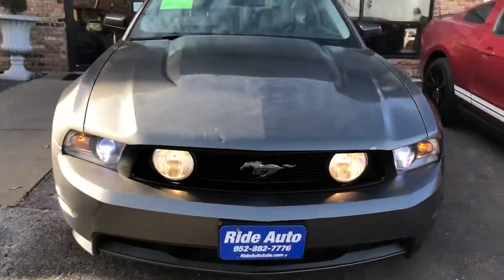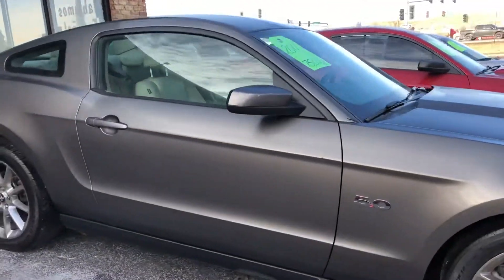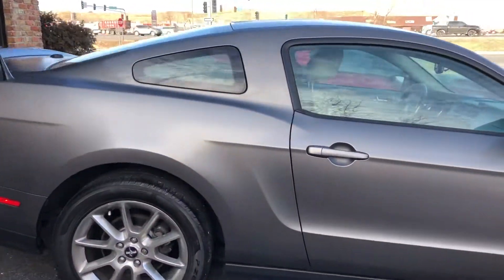Hello and welcome to Ride Auto. Today we're pleased to bring you this beautiful 2011 Ford Mustang GT 5.0 V8 2-door.